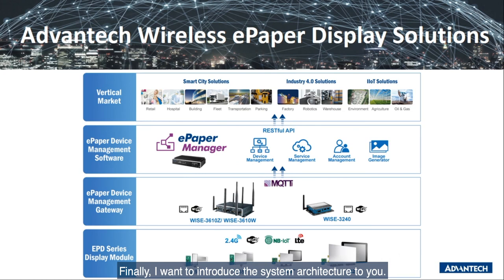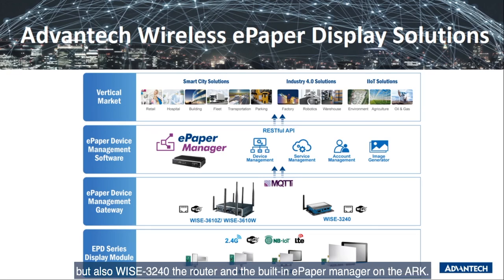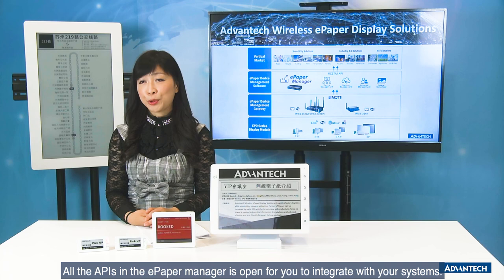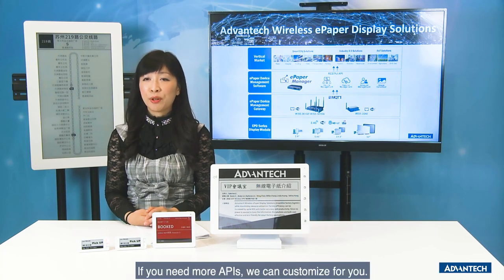Finally, I have introduced the system architecture to you. To deploy the whole solution, you need not only the EPD device but also the WSR-3240 router and the ePaper Manager app. The WSR-3240 plays the role of managing the end devices, while the ePaper Manager communicates with vertical market applications. All the APIs on ePaper Manager are open for you to integrate with your system, and if you need more APIs, we can customize for you.